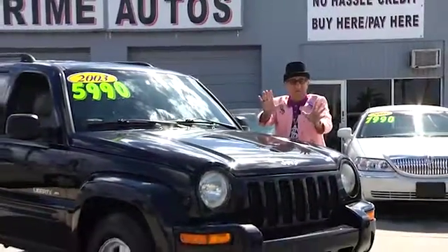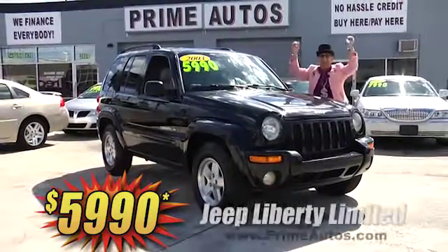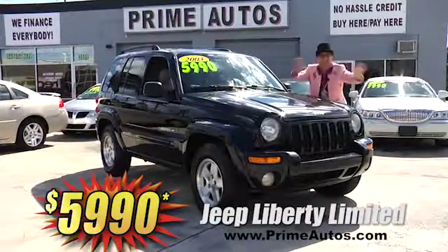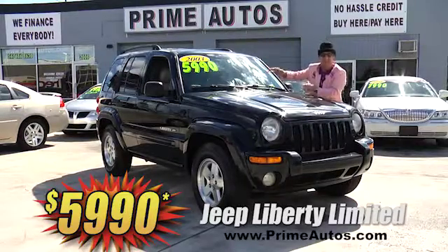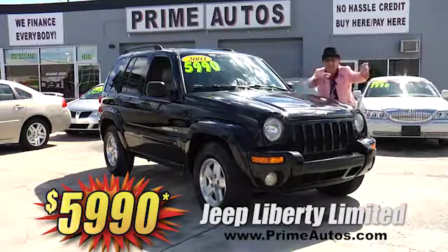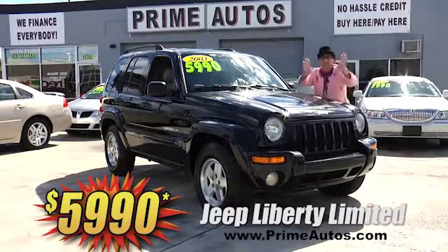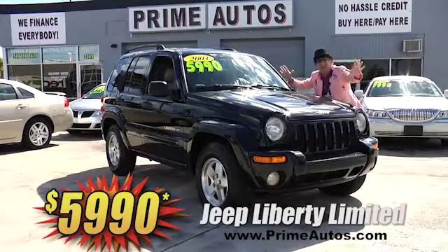Now, this super-sharp Jeep Liberty 4-door SUV — this one's the top-line limited edition — is totally loaded with luxurious leather, moonroof, CD player, alloy wheels, and all the toys. You can drive it away today for the low, low Deal Man price of only $59.90.